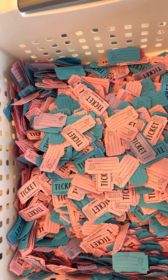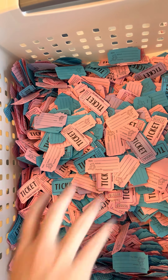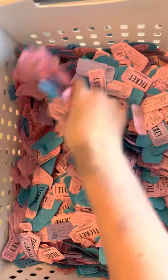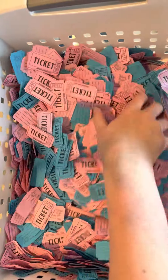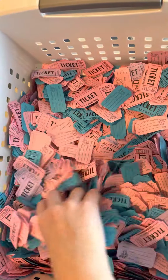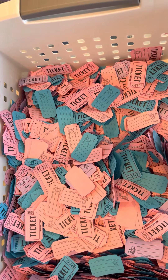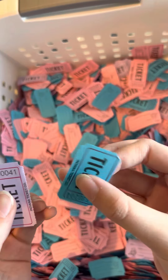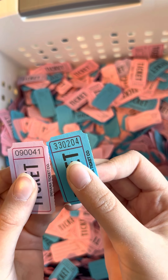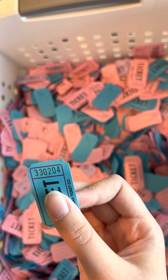Now we're going to draw four tickets — not the golden ticket yet — and it will be a stamp set of your choice, $15.99 value or less. The first two stamp set winners are 0-9-0-0-0-4-1 and 3-3-0-2-0-4.